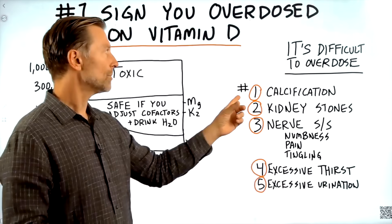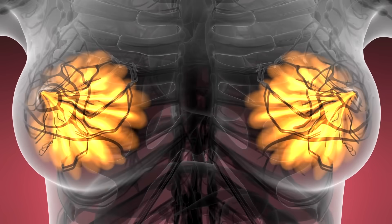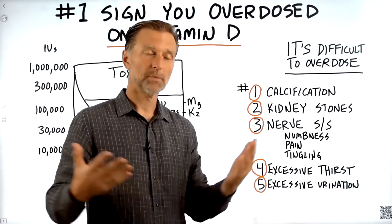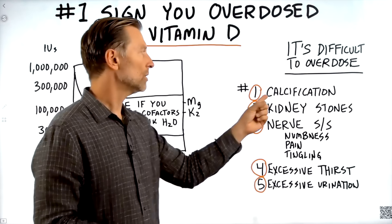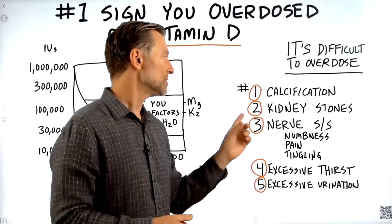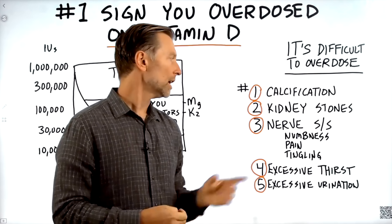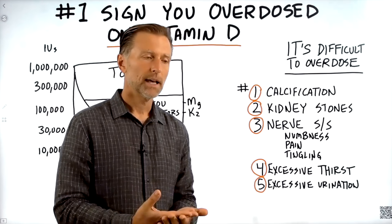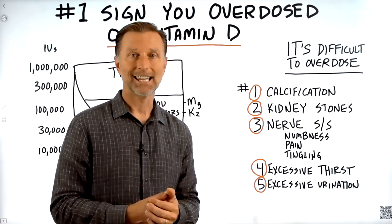The number one sign would be calcification somewhere in your body. Common for women is calcification in the breast tissue — that's a benign situation that doesn't create problems, but it can occur. You can have calcification in any organ or tissue, so that's the first sign of too much vitamin D. Number two is kidney stones, which of course could come from many different things. Number three is nerve symptoms like numbness, pain, tingling — any type of weird nerve symptoms could be a sign that you have too much vitamin D.